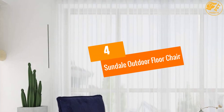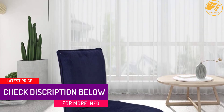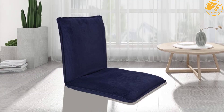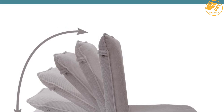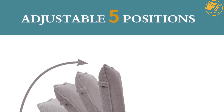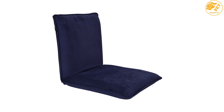At number 4, the Sundale Outdoor Floor Chair. Addressing your outdoor leisure sitting requirements, Sundale Outdoor has come up with this amazingly comfortable chair with adjustable back support. You can adjust the back support in five comfortable angles from fully reclined to an upright position. The interior metal locking mechanism is very sturdy, making it easier for the chair to hold the position. The durable soft brushed polyester cover can be removed entirely to clean, and the chair is fully foldable, making it easier to carry even when traveling.